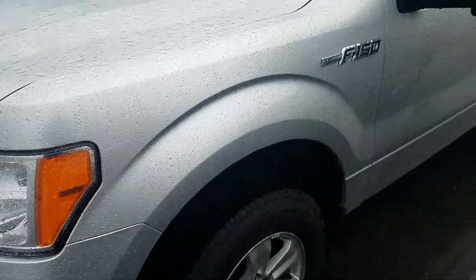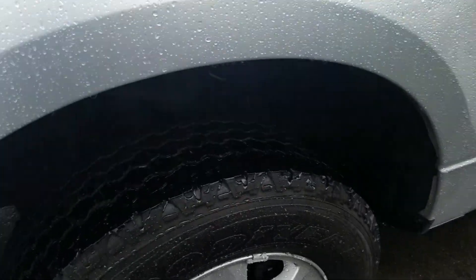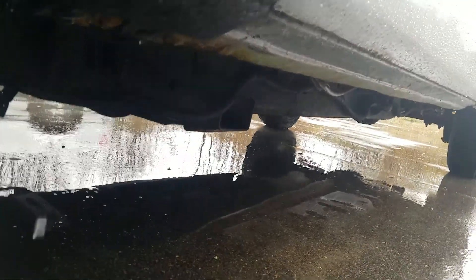The driver side exterior is in good condition and has been well maintained. A lot of life left in those tires, though you do have a scratch right there. Looking up underneath the driver side.